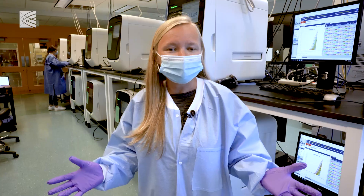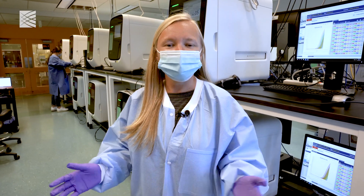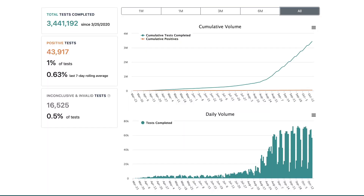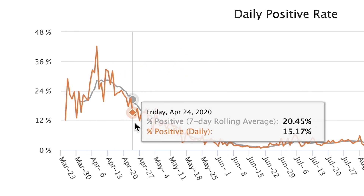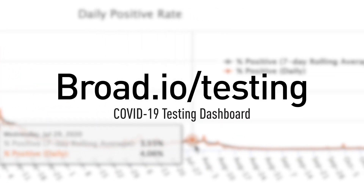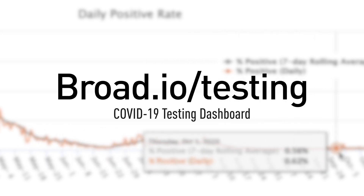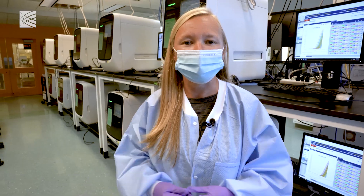Thank you for joining us on this tour of our COVID-19 testing facility here at the Broad. If you want to watch our progress — how many tests we're doing and what our positive rate is in the communities we're testing — you can go to broad.io/testing and see our dashboard there, which gives you real-time data on the COVID testing we're doing.